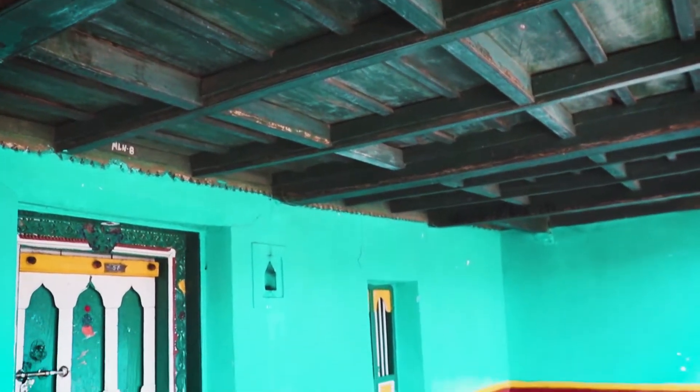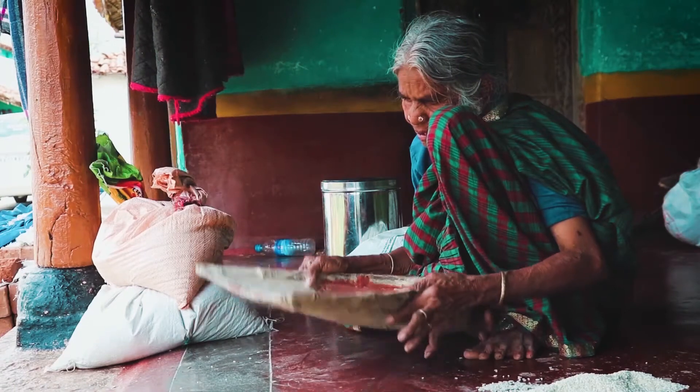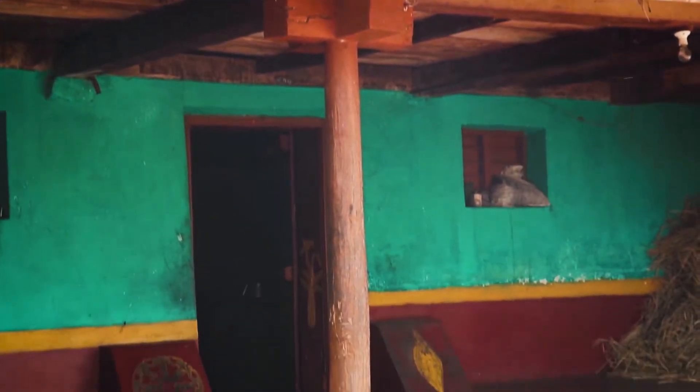We enter the house through a front porch. This front porch acts as a space for interaction. People do their home and work-related activities here. It acts as a transitional space between the main street and the private space.